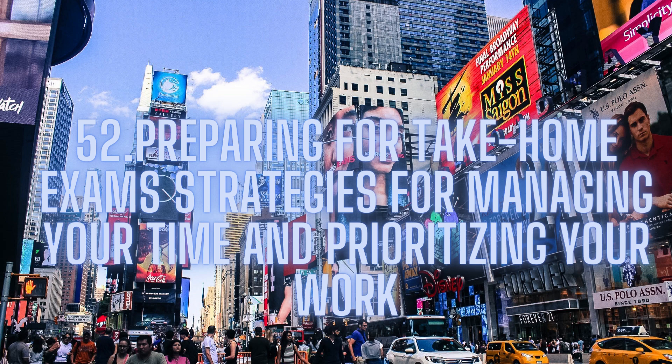In conclusion, preparing for take-home exams requires careful planning, effective time management, and prioritization of tasks. By following the strategies outlined in this article, you can improve your chances of achieving a high grade on your take-home exam. Remember, it's important to set realistic goals, eliminate distractions, take breaks, seek help if needed, and submit your work on time. Good luck!